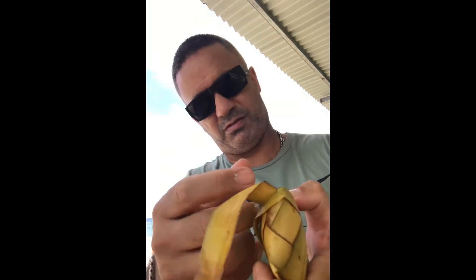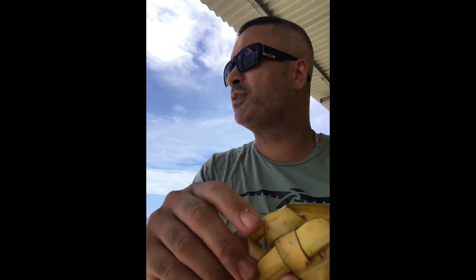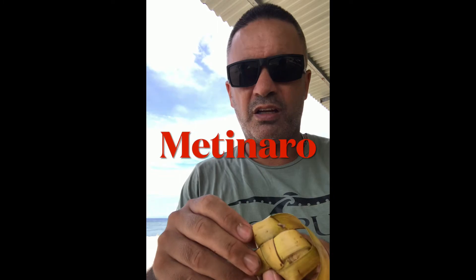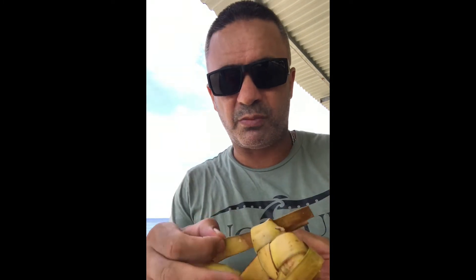You have to unweave it to open it, so it's like this. By the way, we are just east of Dili — this is Metinaro, Dili is west. And I'm just out with my friends Juvenal and Delft Shore, and we're having a great day.